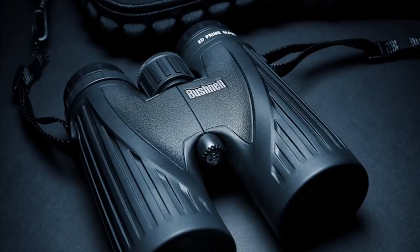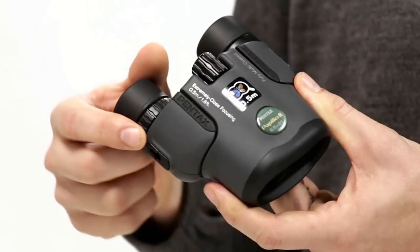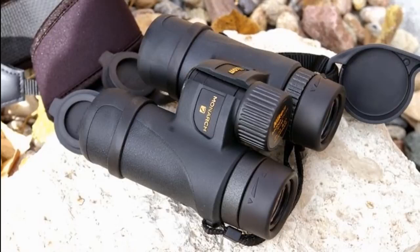What are you missing with the naked eye — detail, color, or clarity? The right binoculars can help you see adventures in a whole new way, whether you're tracking a lion in the Serengeti, spotting eagles, or watching the Cincinnati Bengals game from the bleachers. In this video we'll present you with the top 5 binoculars on the market today. If you want to find out prices and more information, check out the links in the description below.